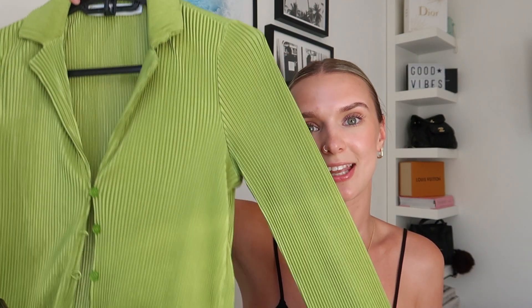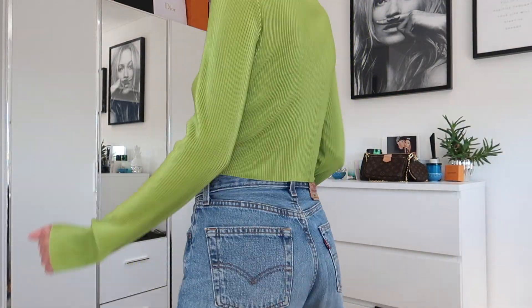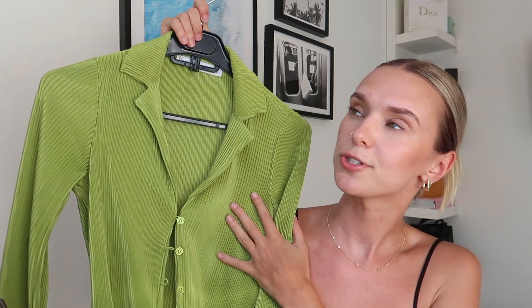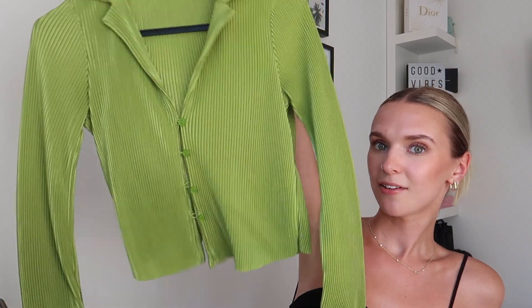The last item from Bershka is this long-sleeve button-up shirt. I love the fabric — it's a pleated, satiny material and such a cute color. I actually have matching trousers for this, but they're getting hemmed right now because they're a little long. If you're a short girl you seriously need to get them shortened — I'm five foot eight and they're so long on me. I got both the top and the trousers in size extra small and they're so flattering.